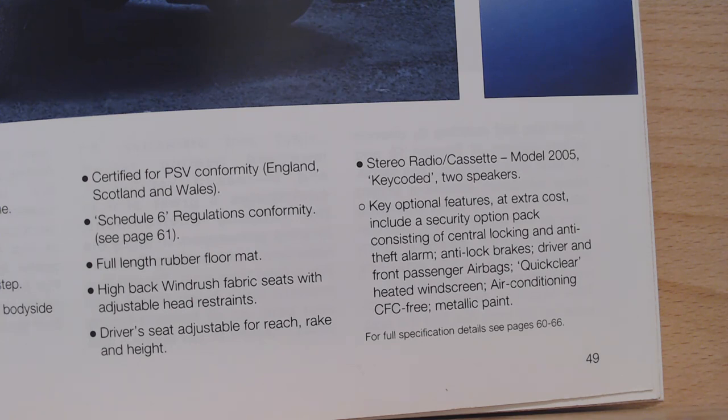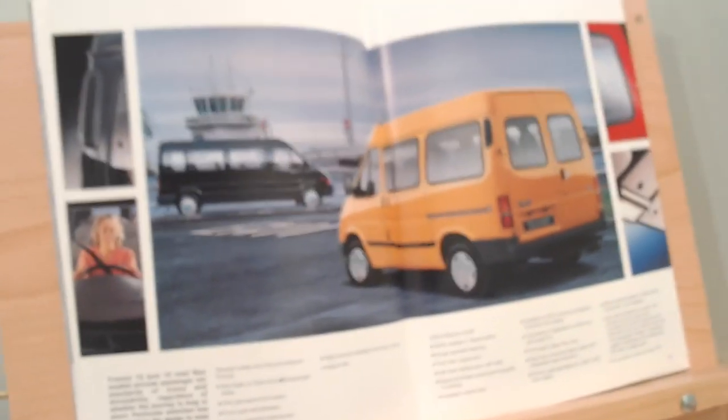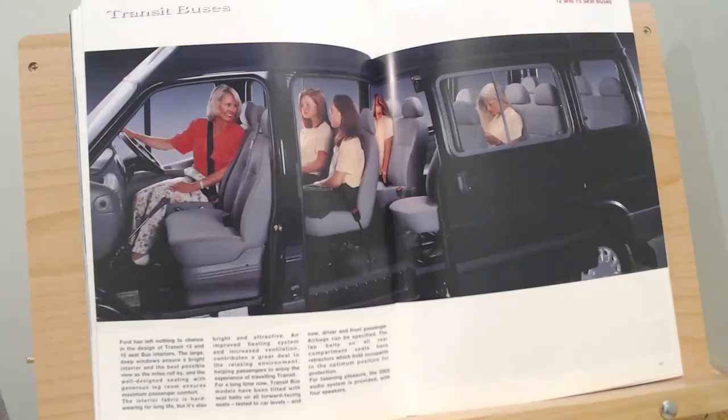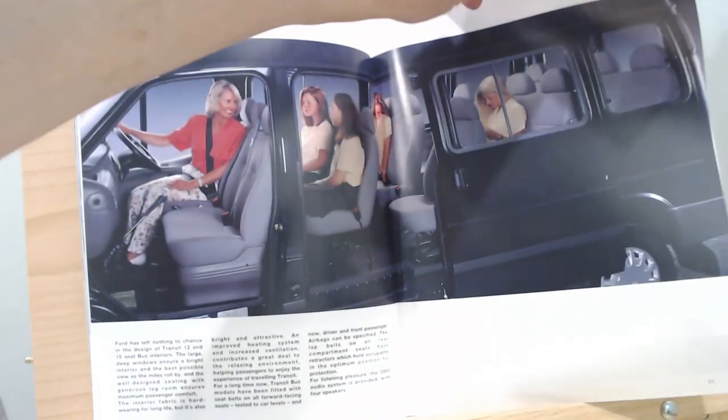Further bus equipment includes full-length rubber floor mats, high-back Windrush fabric seats with adjustable head restraints, driver seat adjustment for reach, rake and height, and a stereo radio cassette. Options include security packs, ABS brakes, a heated windscreen, and air conditioning, plus metallic paint to make your little minibus a bit special. There's also an image of what looks like a school trip — maybe they're going to the zoo.